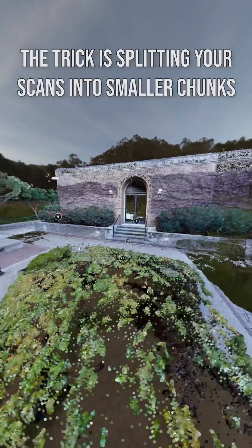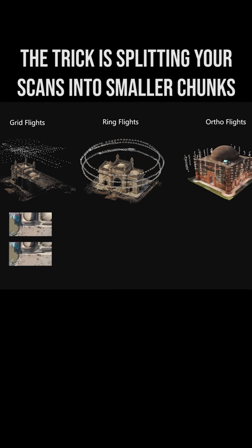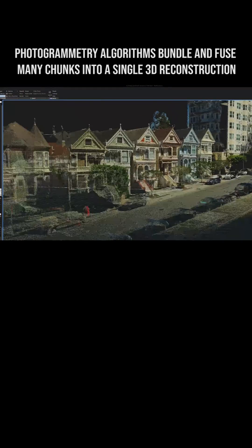Think of it like a reverse jigsaw puzzle. You want to break up the world into these discrete chunks that you can easily put back and snap together. And that's essentially what the software does — it's gotten so good lately that you barely need to do any manual tie points or anything like that.